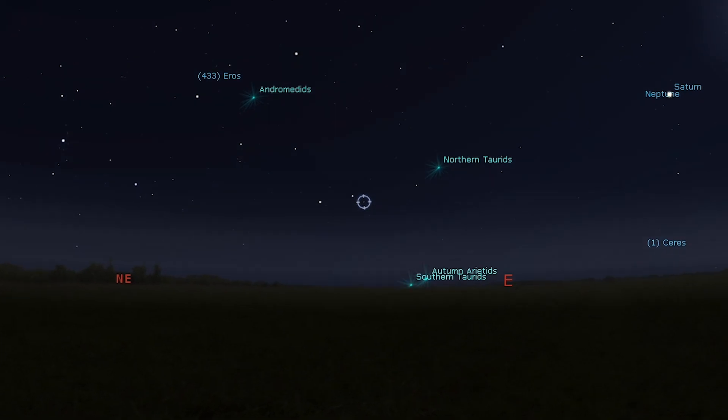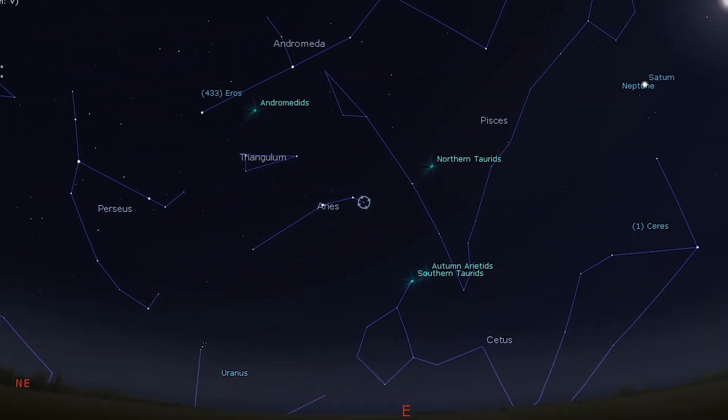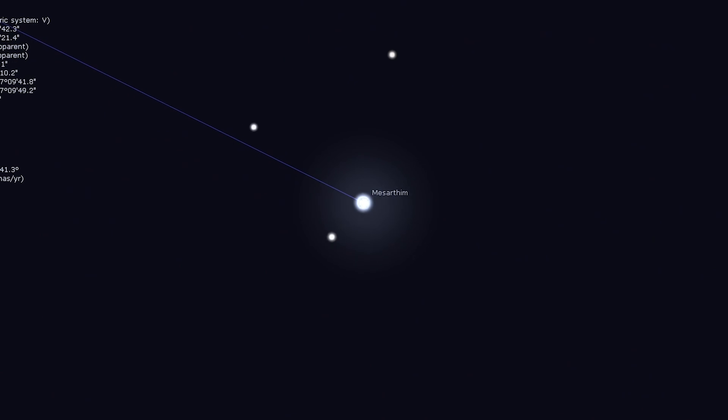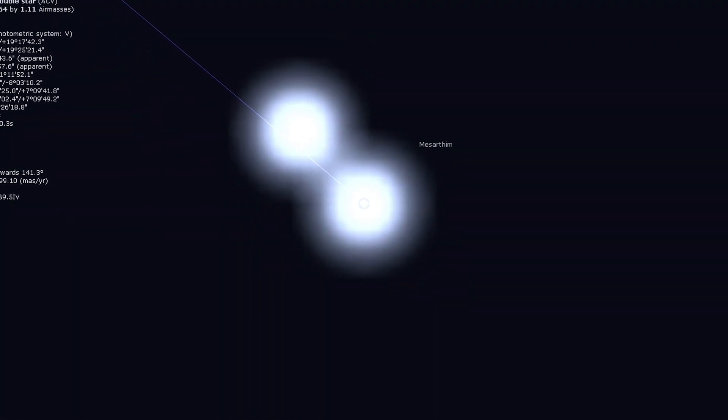Let's move to the next object, which is also a double star: Mesarthim. Mesarthim is an easy double for almost any telescope. A magnification of 35 times will barely split Mesarthim into two white stars of almost equal brightness, with the best views coming in at a magnification of around 100 times. Double stars are great candidates for beginner visual astronomers — they're bright, typically easily visible in light-polluted skies, and they help you navigate the night sky as you learn and progress through your amateur astronomy journey.